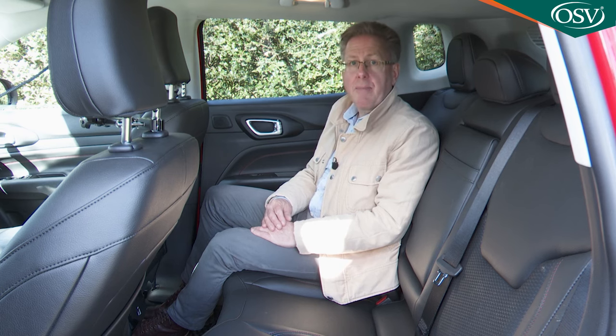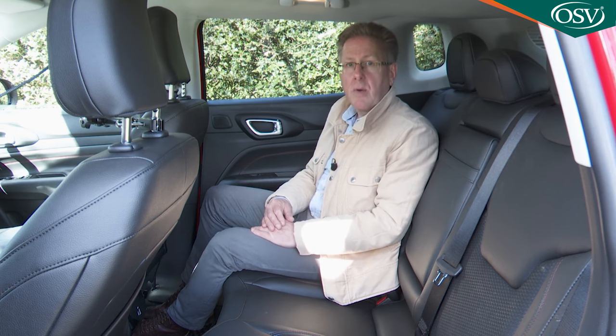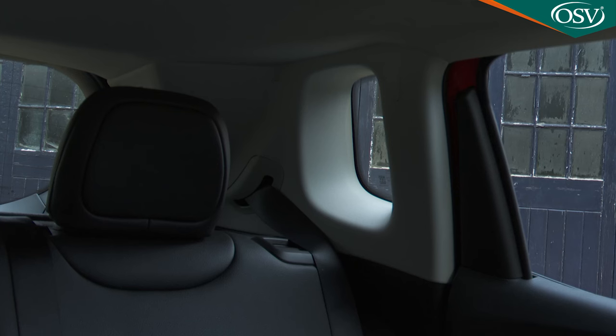Headroom's fine unless you pay more for the big optional command-view panoramic sunroof, which you don't really need to lighten the atmosphere because — despite the kicked-up side windows — it's quite a glassy cabin, aided by little rear quarter lights.